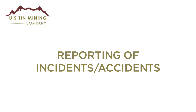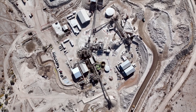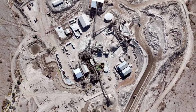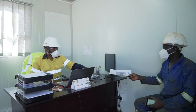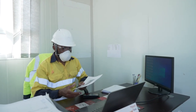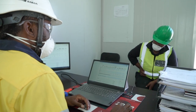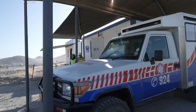Reporting of incidents and accidents is something we regard highly in order to create a first-response environment for everyone. Any small or big incidents need to be reported immediately to prevent similar situations from happening again. Incidents or accidents should be reported immediately to your immediate supervisor, who will then report to the safety department.